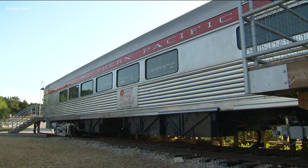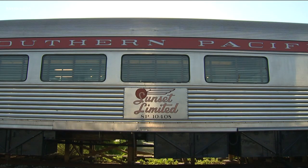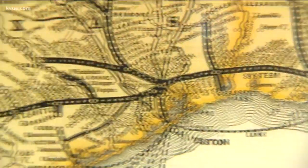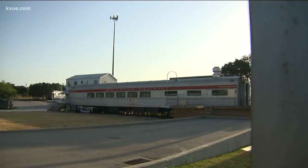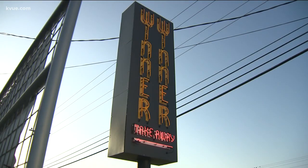I wanted to have a place for families to get food that was quick. And what's faster than a locomotive? This rail car was built in 1949. It started running in 1950 until 1976, on the Sunset Limited line from New Orleans to Los Angeles. Now it's in Southwest Austin, and as you're chugging along Highway 290 West, grab a bite at Winter Winter.